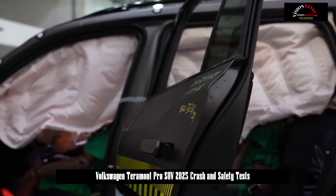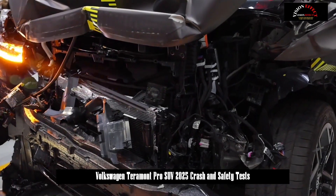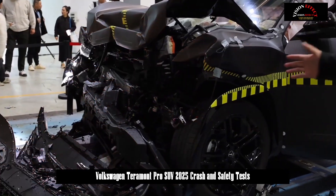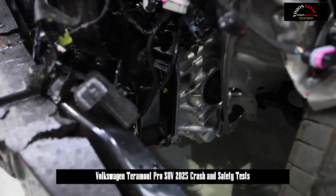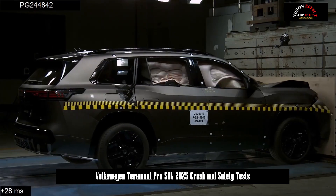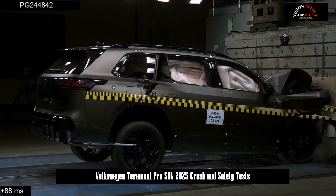Seeing is believing. On the Terramont Pro Safety Quality Open Day, SAIC Volkswagen showed us directly. First, it completed the 100% overlapping rigid barrier crash test at a speed of 56 km per hour.